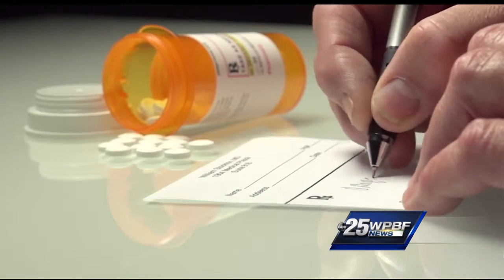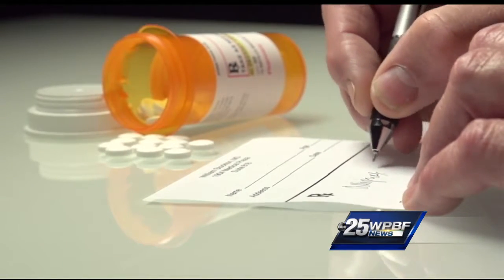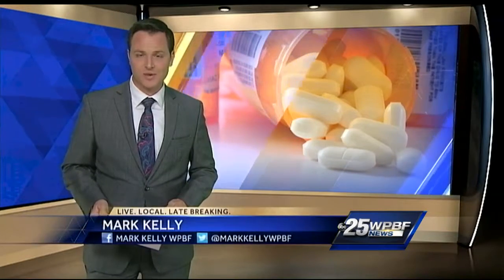But everyone agrees that drug prices are out of control and something's got to give. We really haven't reinvented the pharmacy experience — we've reinvented drug pricing. We're transparent. And if you have insurance, pharmacists recommend double-checking what drugs your plan covers, as coverage can change year to year. Mark Kelly, WPBF 25 News.